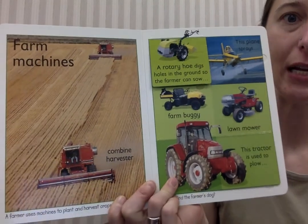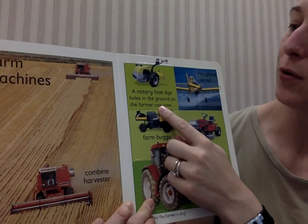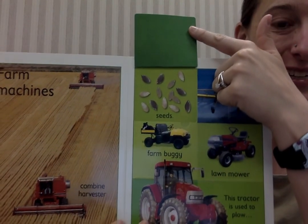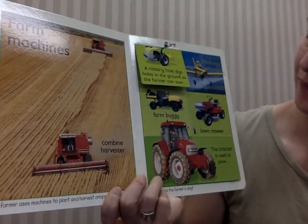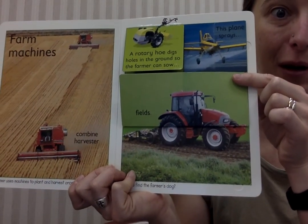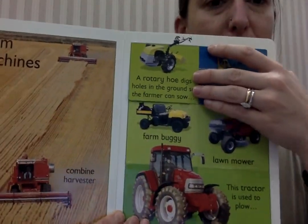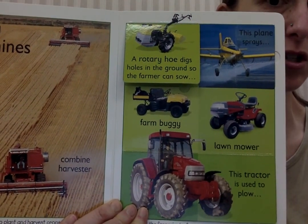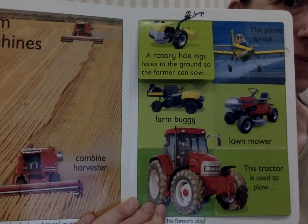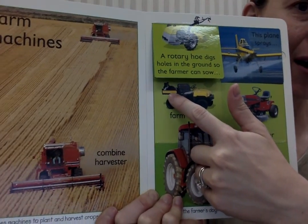Farm machines. This is called a rotary hoe. It digs holes in the ground so that the farmer can sow or plant seeds. This is a tractor used to plow fields. Pretty cool. Now this word down here says, can you find the farmer's dog? There's a dog in one of these pictures. Can you find it? It's a black dog. I think I see him — he's riding on top of the yellow farm buggy right here.